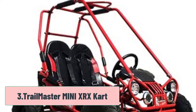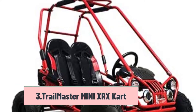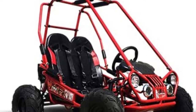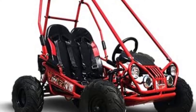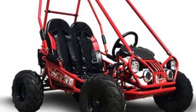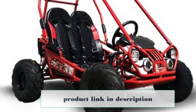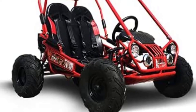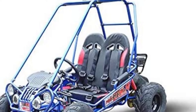At Number 3: Trailmaster Mini XRX Kart. When they're ready to graduate to a kart with serious speed, the Trailmaster Mini XRX has it to spare. This go-kart can peak at maximum speeds of over 25 miles per hour, and durable front and rear suspension combine with hydraulic disc brakes to offer kids a ride that's both smooth and safe. It features safety belts, which will put parents' minds at ease during their cruises.